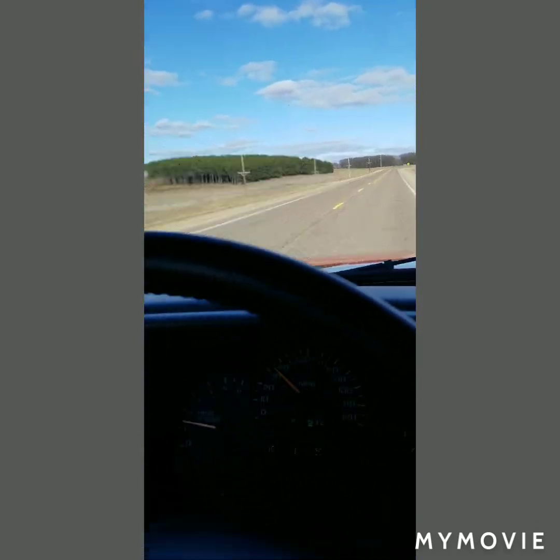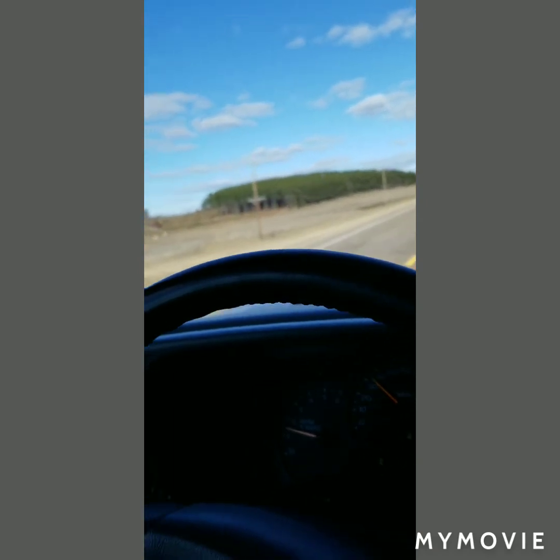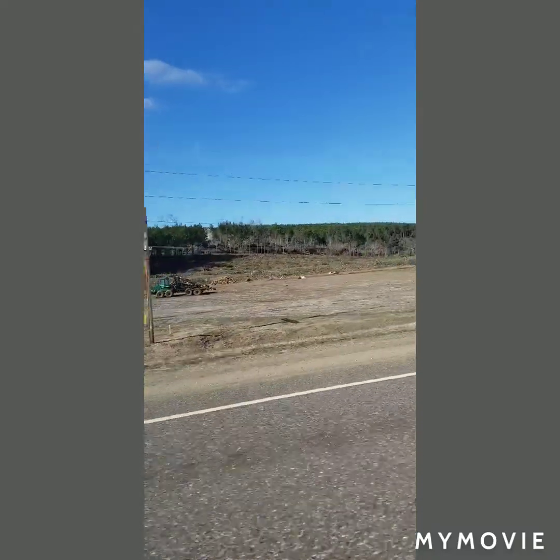Kind of surreal thinking about it now, but that house I showed you earlier - I was almost in that house when the tornado came through, so it kind of hits a little hard.